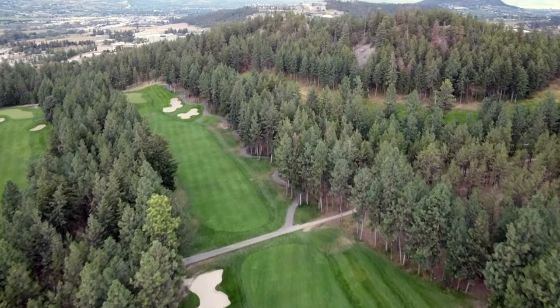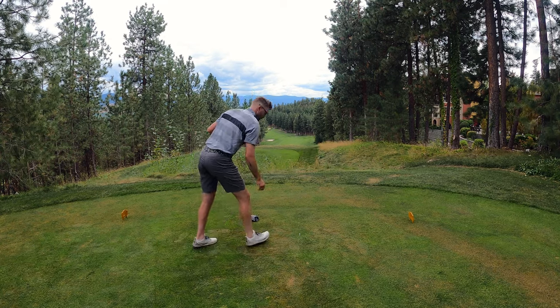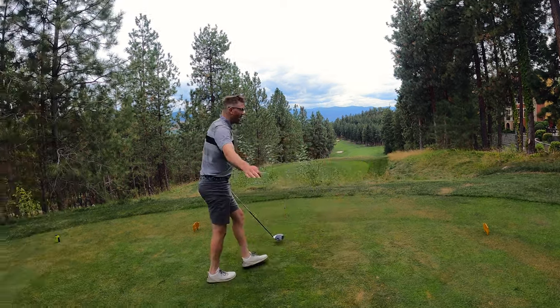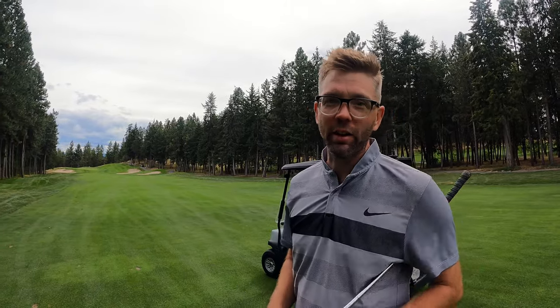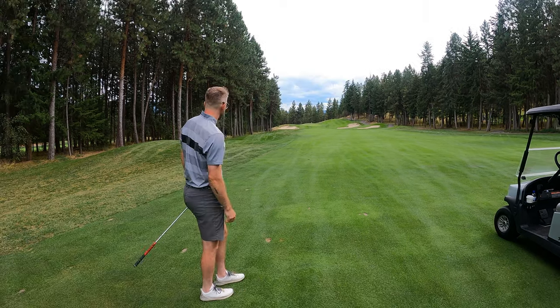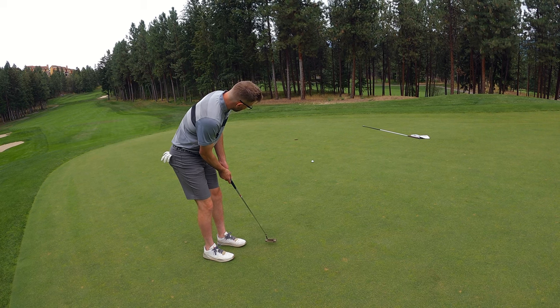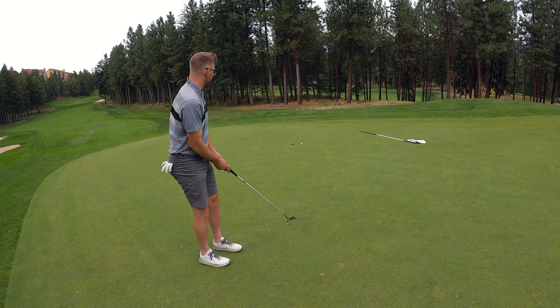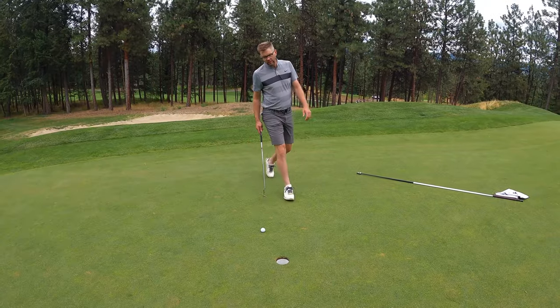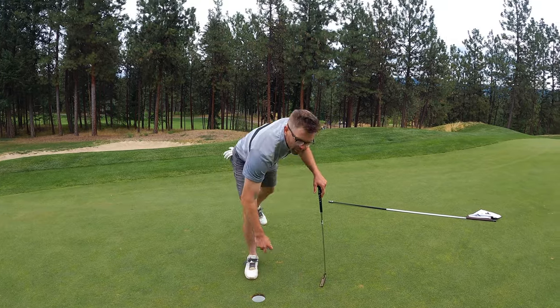Hole number two, 540 yards from the tips — because we always play the tips. Rocking a new golf shirt today, feels pretty good. Huge drive there — 3.45 the cart says. Second shot 179, 7-iron. On the green. Great shot, eagle look here. Nice. Good birdie.